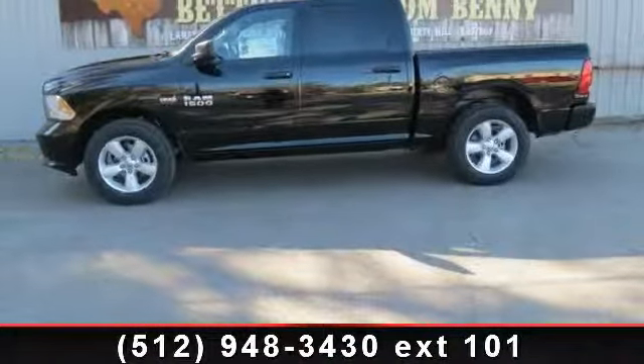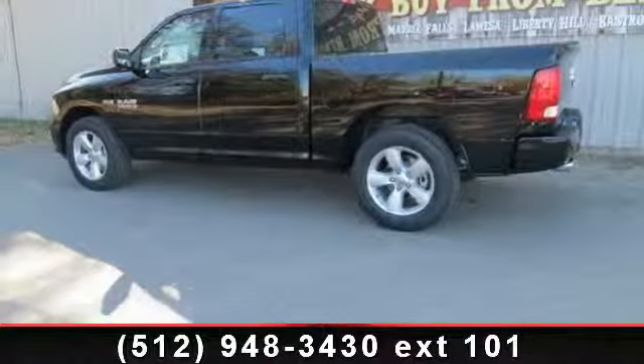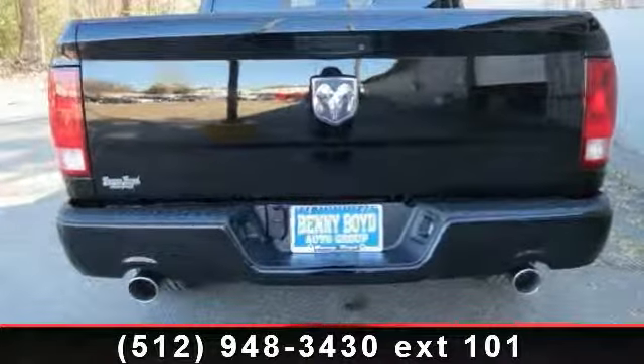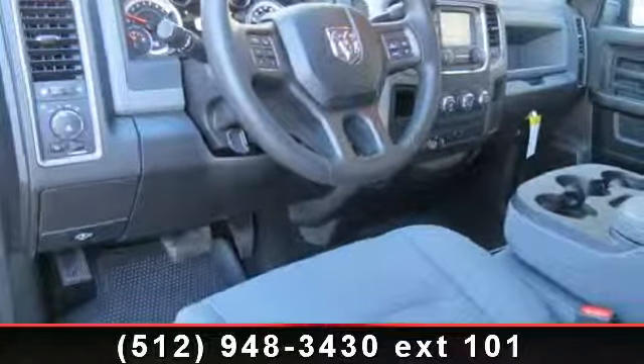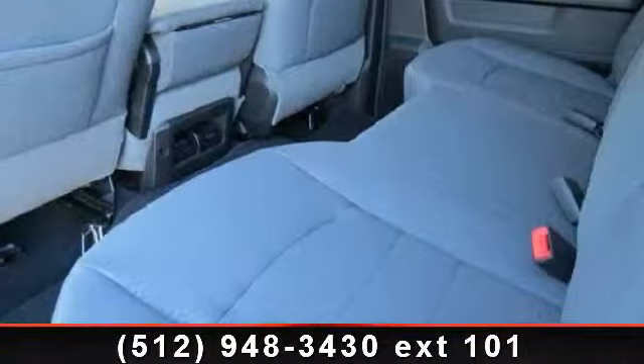This vehicle comes with a reliable 8-cylinder engine connected to a smooth shifting automatic transmission. Some of the top features included with this vehicle are power windows, variable speed intermittent wipers, rear-wheel drive, automatic headlights, ABS, heated mirrors, rear bench seat, and stability control.